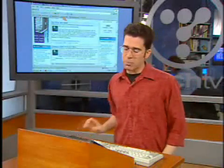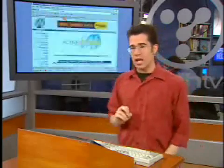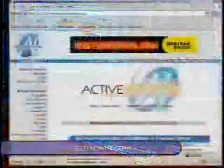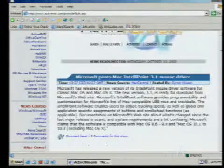The next website I'd like to tell you about is another one that I've been reading for many years: ActiveWin.com. This one is pretty much all about Windows. In fact, they even cover Mac too — Microsoft posts Mac IntelliPoint 3.1 mouse driver, something I'm going to need to download for my iMac.